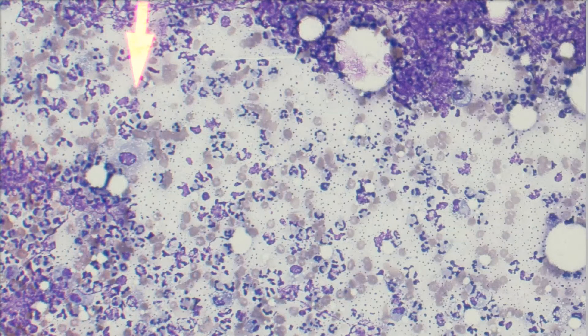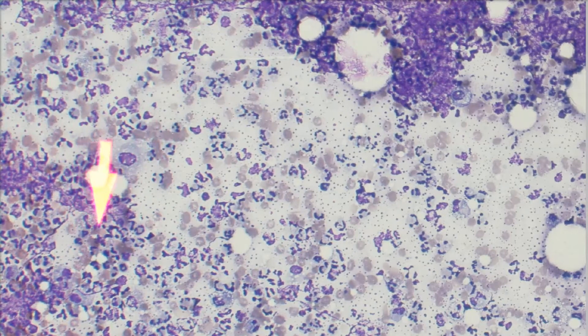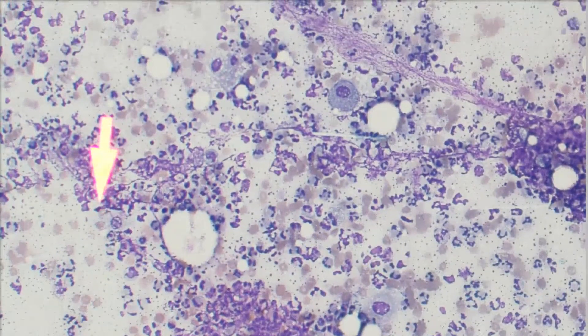Now we're on 20X and you can start to see that these are mostly neutrophils — they're really broken up and falling apart. All these little blue dots in the background are actually little bits of nuclear material that have broken up from these cells. You also have a bunch of cellular debris: all this crud all over is just nucleated cells falling apart in this significant inflammatory lesion.